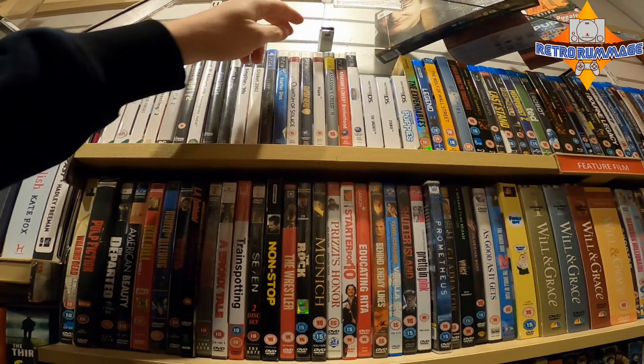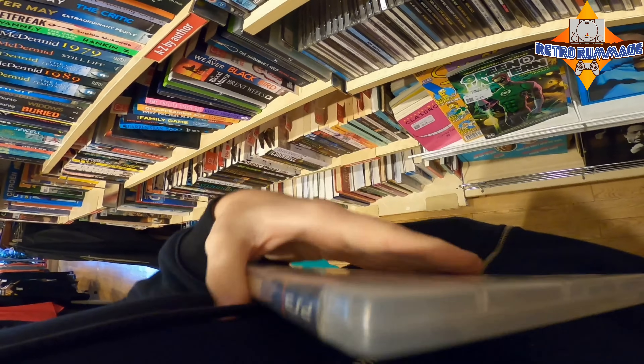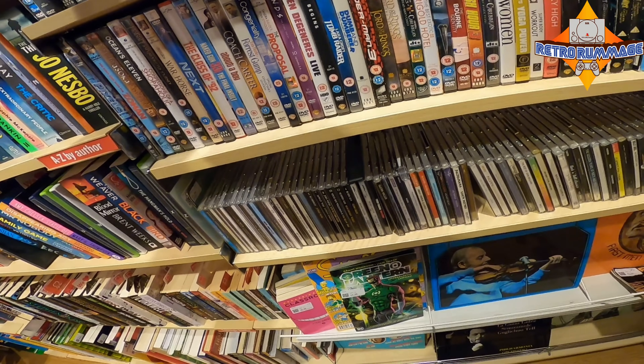Next charity shop — checking this Guitar Hero because sometimes there's a dongle inside the cases and those dongles can go for quite a bit of money, so keep an eye out for them. British Heart Foundation — always expensive. I think that was five pounds for Shadow of Mordor, which I think CEX sells for around about that price.